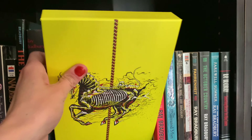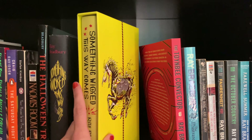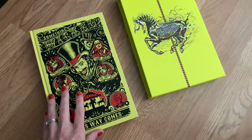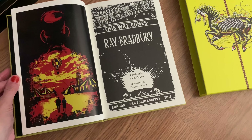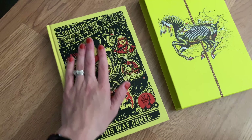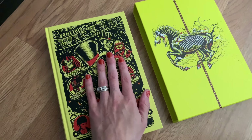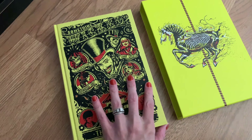The prized possession here is my Folio Society edition of Something Wicked This Way Comes. My husband got this for me for Christmas one year. It is absolutely beautiful — I love the illustrations, I love the bright yellow. It is perfect, it fits it so well. I love the slip case. It's my prized possession. And if you want to read along with me in September on my Discord, we are reading this book, so I'm really, really excited for it.